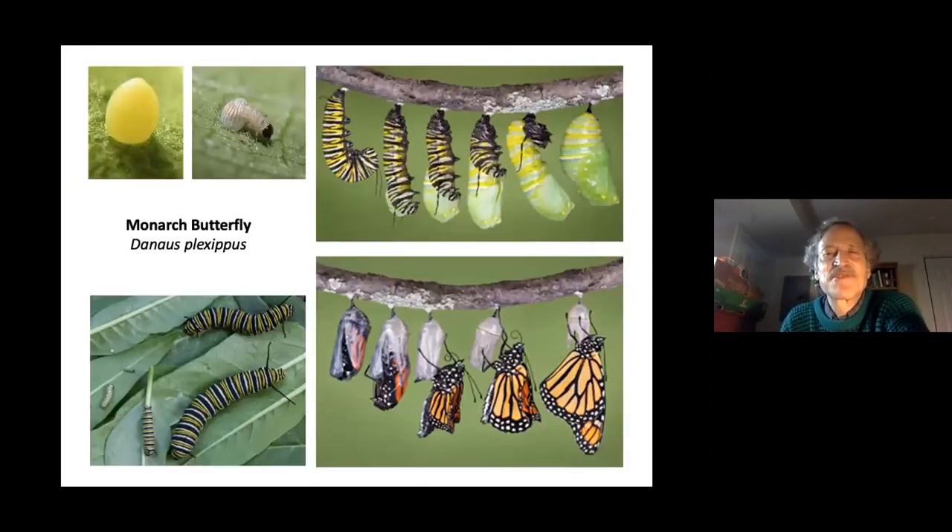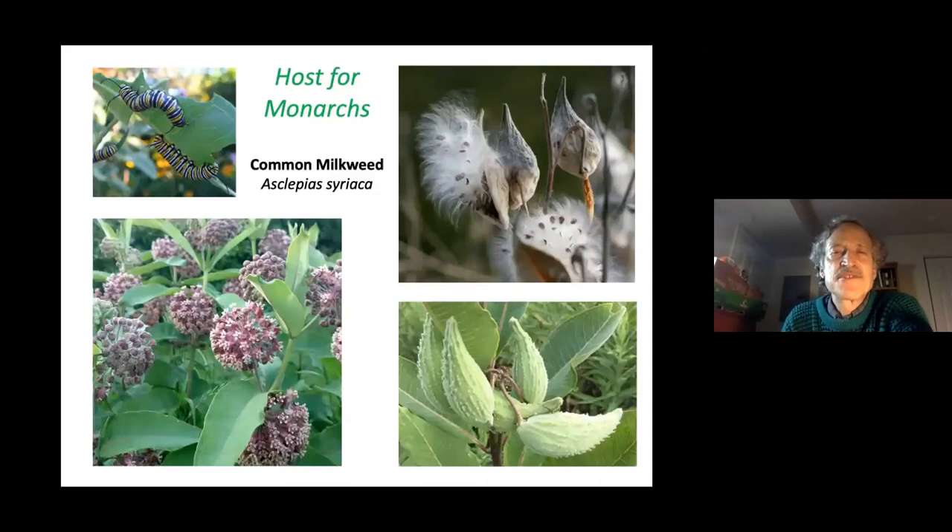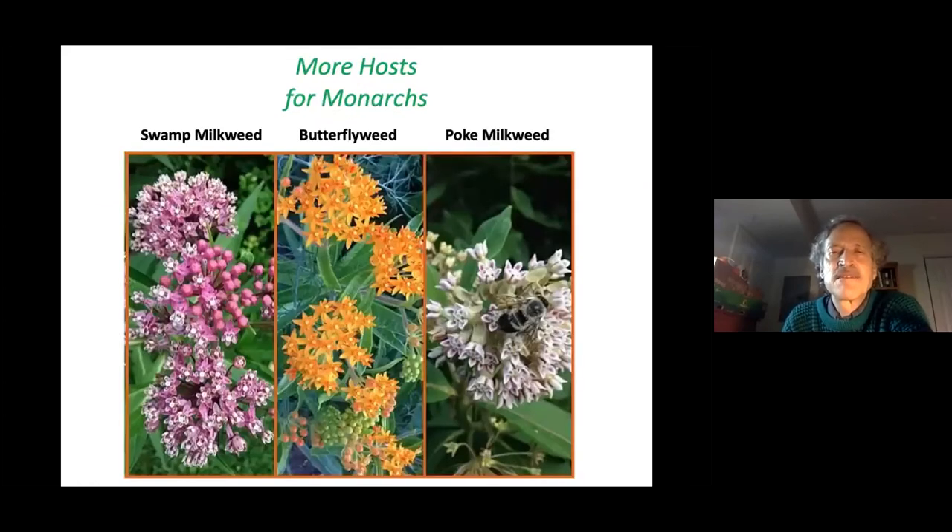The most charismatic butterfly — the monarch — requires some species of milkweed. Common milkweed is found in the wild but is not recommended for gardens because it's aggressive and will take over. Instead, plant swamp milkweed, butterfly weed, and poke milkweed. These milkweed alternatives attract adult monarchs and a host of other butterflies and bees as pollinators.